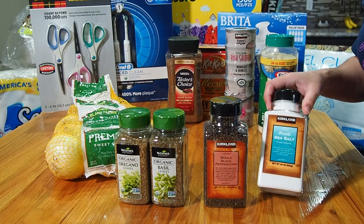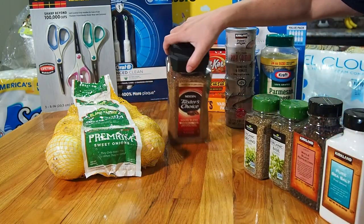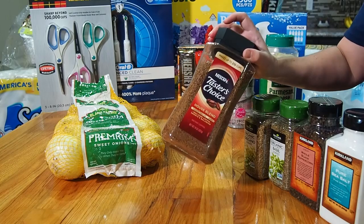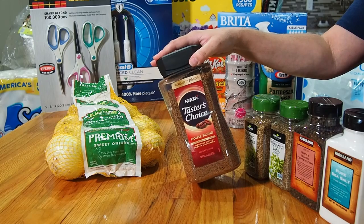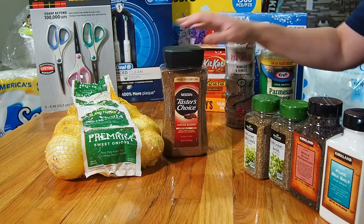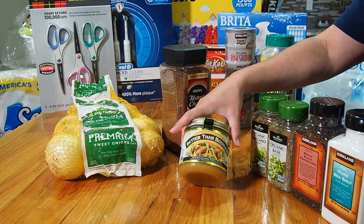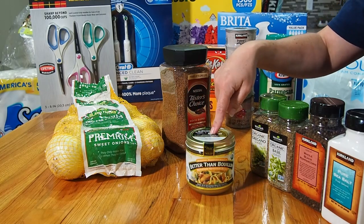I got some instant coffee because we're going to try to make our own cold brew. I've read that using instant coffee is actually better than the brew method that requires 24 hours in the refrigerator, so we'll try it out. We also got some Better Than Bouillon chicken base — I use a lot of chicken stock in my cooking and this is so good. Another great buy at Costco.